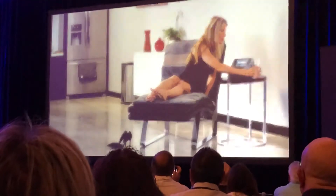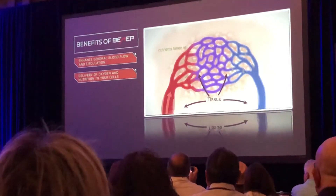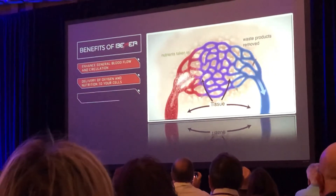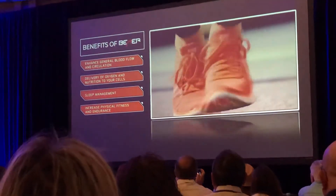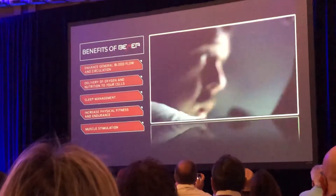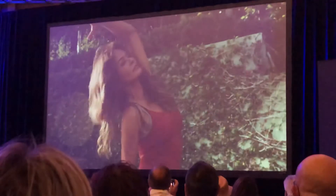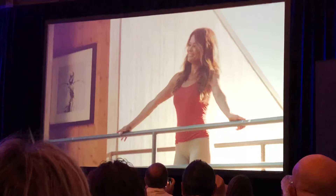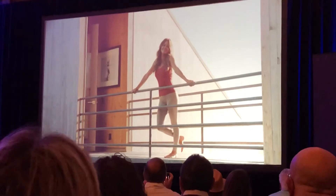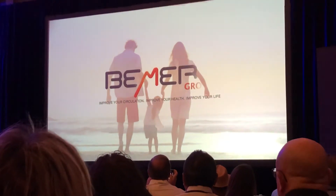Beamer can enhance general blood flow and circulation, delivery of nutrition and oxygen to your cells, sleep management, increased physical fitness and endurance, muscle stimulation, and stress reduction and relaxation. The physiology of the human body is a phenomenon — Beamer simply helps the body do what it already does naturally. Beamer: improve your circulation, improve your health, improve your life.